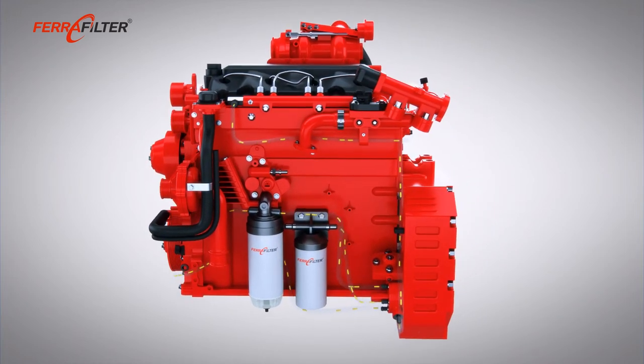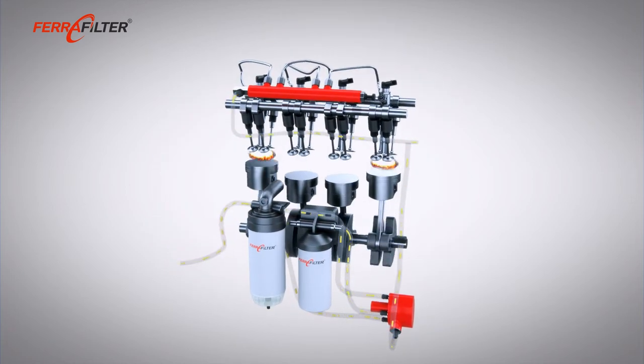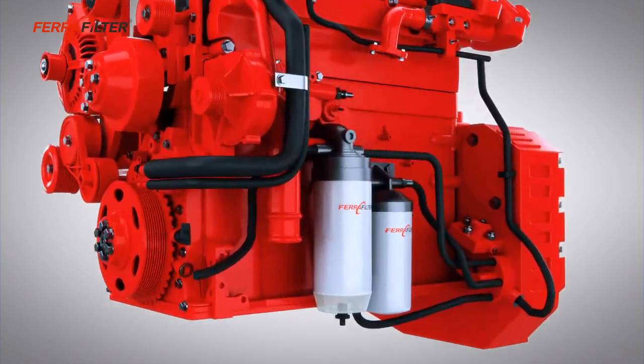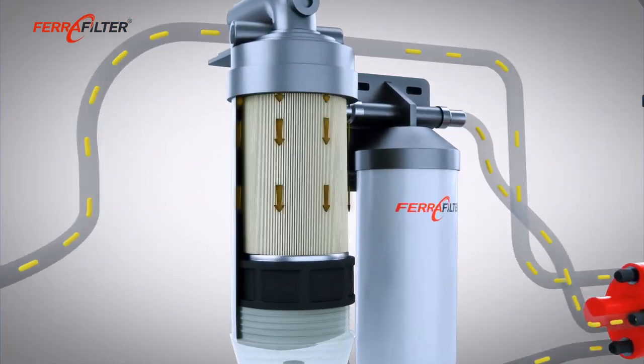The preliminary filter is usually fitted to the suction side of the engine fuel pump. The main filter is usually fitted to the pressure side of the engine fuel pump. The preliminary filter is also able to separate coarse particles.